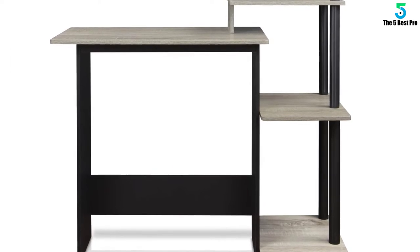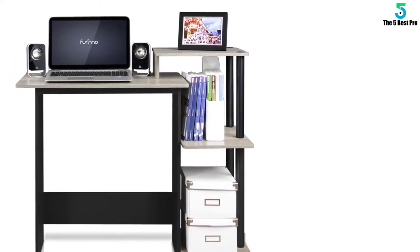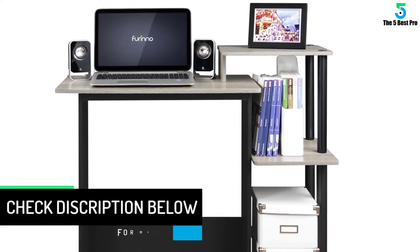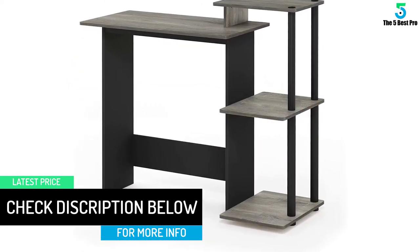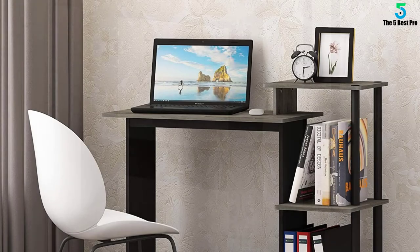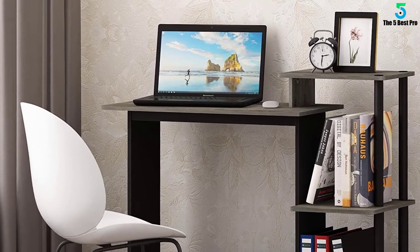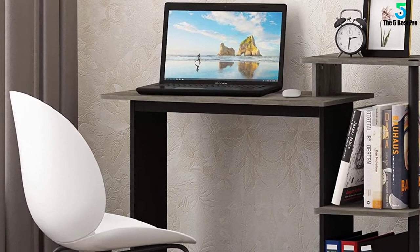The four shelves included on this desk should hold your basic computer with ease. There is a shelf for the computer, one for the monitor and even one for extra computer accessories. Everything will be at your fingertips and you won't waste time looking for an item you need right away. The PVC tubing is designed to hold enough weight and keep this desk stable as well as sturdy. The composite wood provides the strength your shelves need to hold your computer equipment. It looks good too.